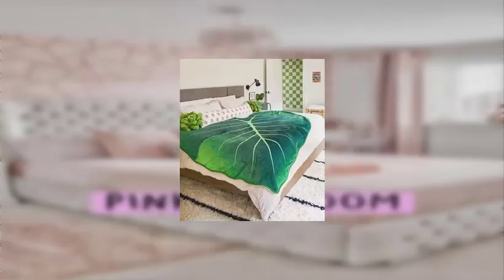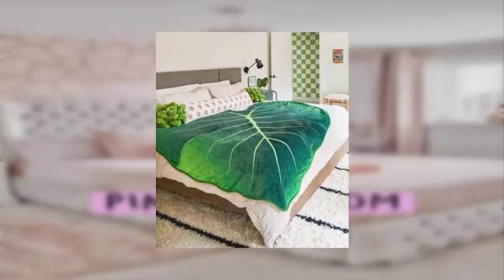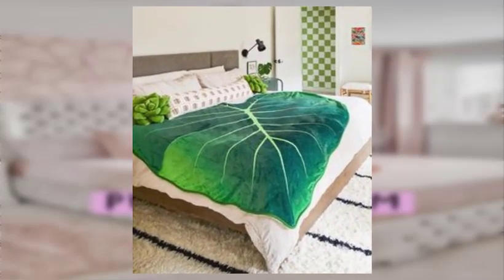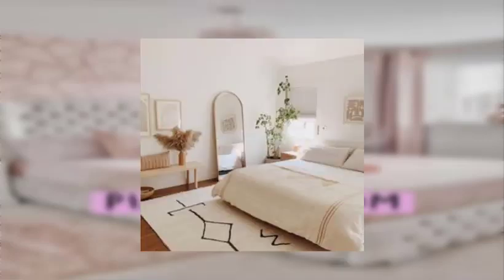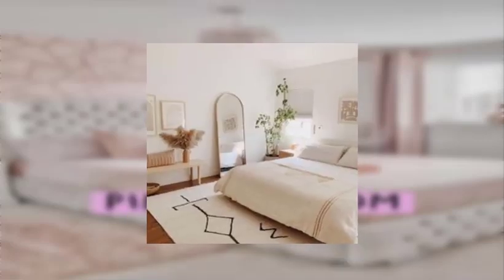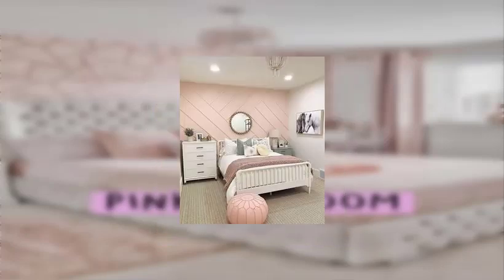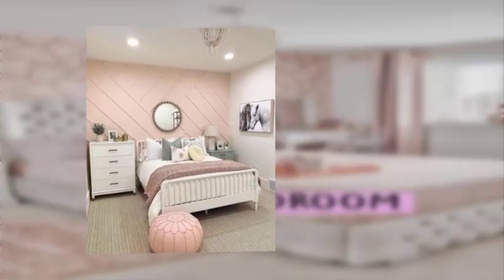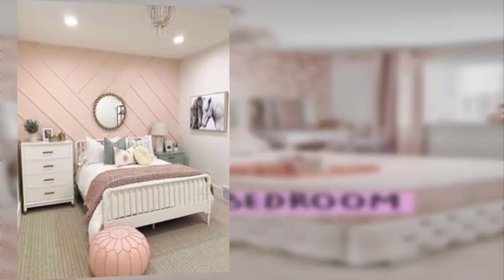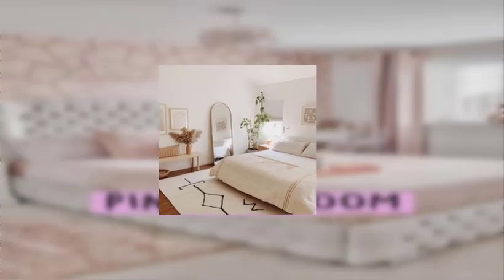Number sixteen: use old maps or sheets of music as wallpaper or book covers. Number seventeen: turn old mirrors into decorative tiles or wall pieces. Number eighteen: create unique planters using teapots, watering cans, or other containers.